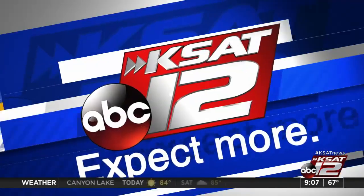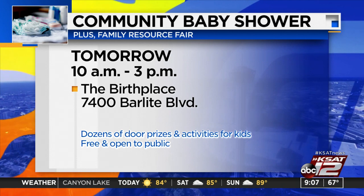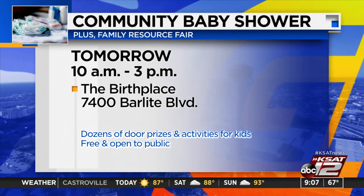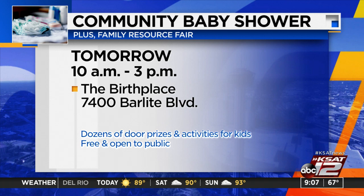Also happening tomorrow, a community baby shower and resource fair for soon-to-be and new moms, hosted by the birthplace at Texas Vista Medical Center. It will be from 10 a.m. to 3 p.m. on the southwest side on Bar Light Boulevard, north of I-35. It's free and open to the public. There will be door prizes, drawings for baby items, and activities for the kiddos.